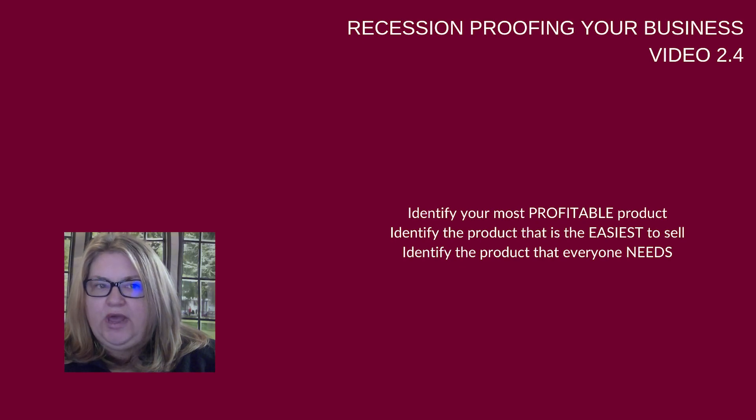Designing a value-added promotion is actually really simple. Value-adding does not have to be formal, and it can be individualized. So identify your most profitable product, identify the product that is the easiest to sell, and identify the product that everyone needs.